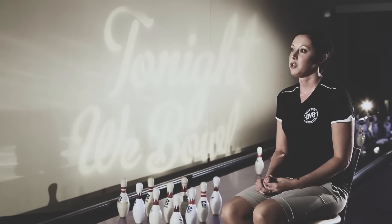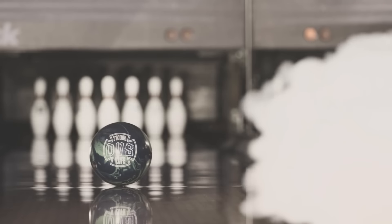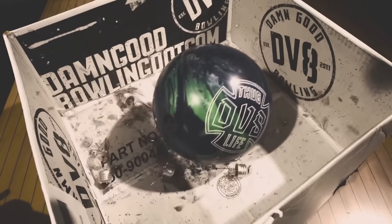With the Thug Life, I'm able to move 10 boards left, open up the lane, and really get some power behind the ball and just shred the rack. DV8's composite technology has proven to be more aggressive, more powerful, and better. And the Thug Life has it. Don't talk about it. Be about it. Live the DV8 Thug Life.